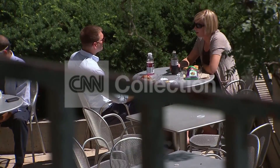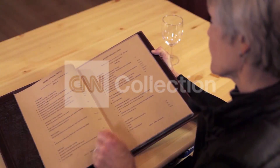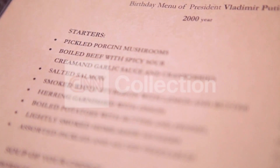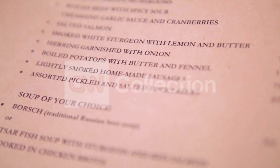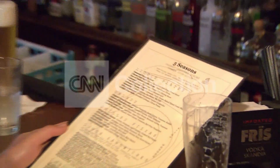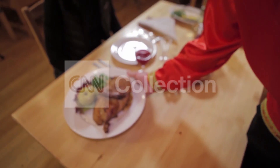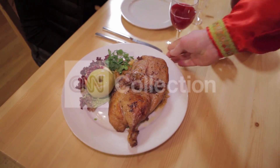A recent study from Cornell University analyzed more than 200 menus and the selections of more than 300 diners. The research found that items with bold, highlighted, colored text, or items set apart from the rest of the menu in a text box attracted more attention and made diners more likely to order them.